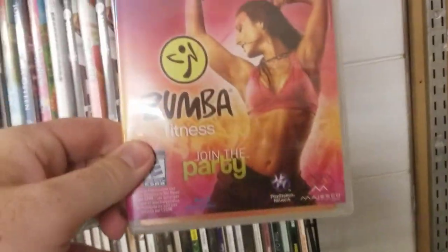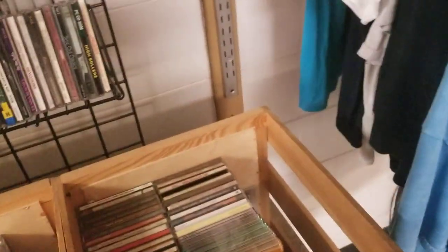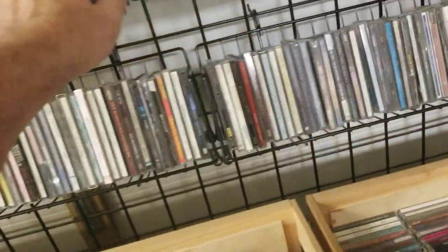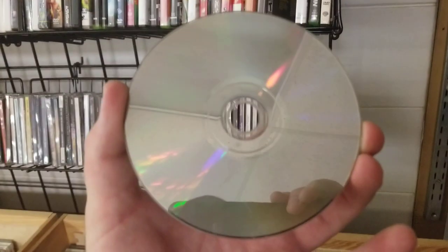It's a movie. DJ Hero. This is Madden. Lord of the Rings — I thought it was new but it's not. Project Gotham Racing. Hairspray — no. Pirates of the Caribbean, let's check this one out, see what we're working with today. Can't pick it up on camera but this one's not looking good for me — too many scratches on it.